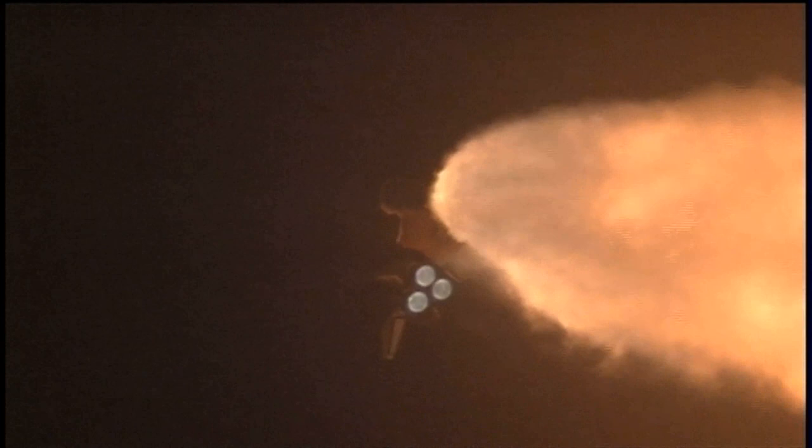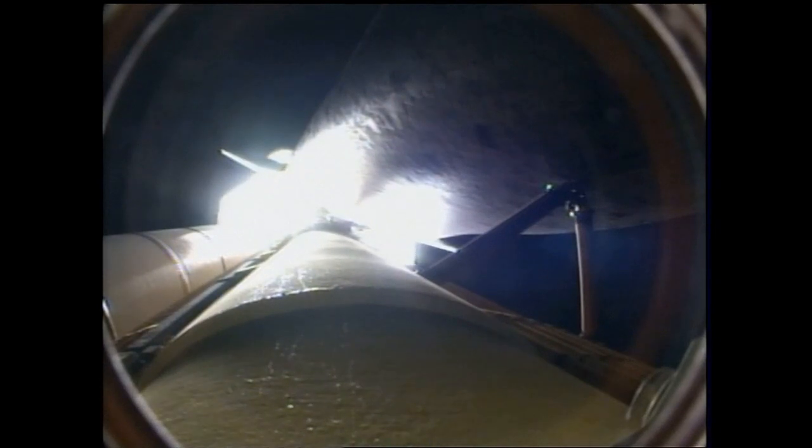Seated down on the mid-deck are Danny Olivas, Krister Fugelsang of the European Space Agency, and Nicole Stott, hitching a ride for three months on the International Space Station.